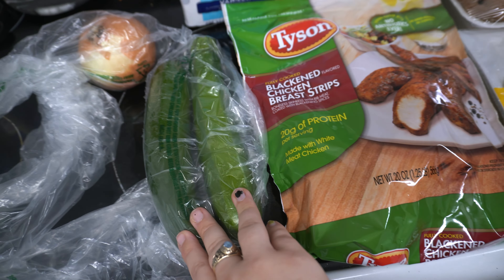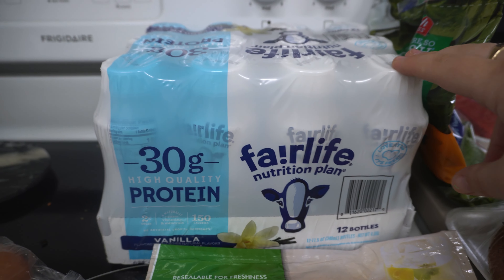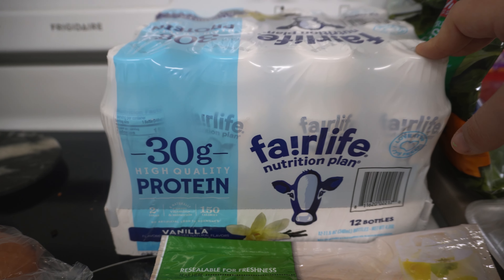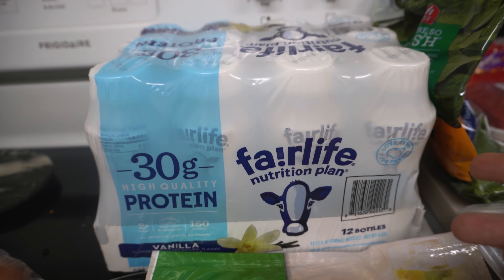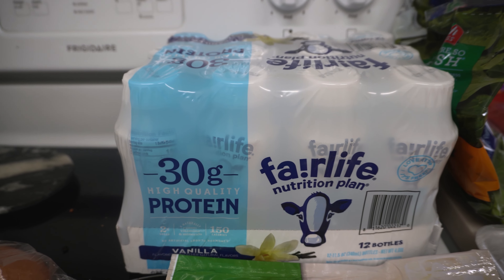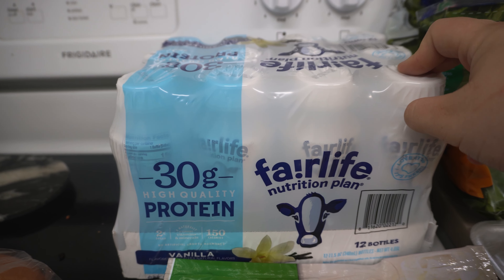I got some marshmallow cream fluff — I like putting this in hot chocolate because it's really good and it's that time of the year. Then I got some chicken broth, low sodium. We got some pizza sauce and also tomato sauce for a recipe. I got some chipotle peppers in adobo for the enchiladas.